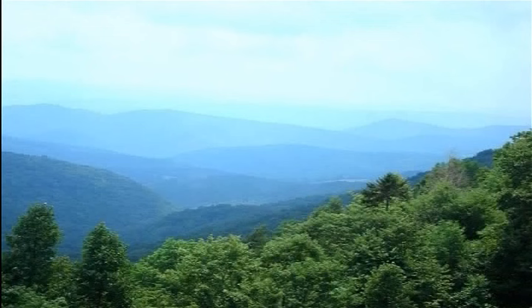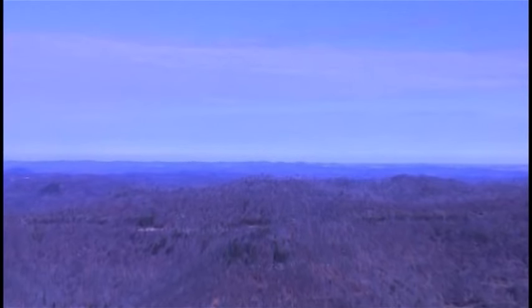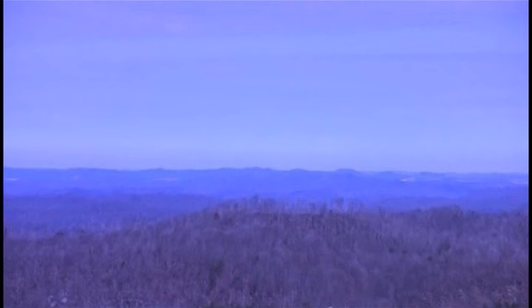Of those almost 4 billion chestnut trees that grew in this country in 1900, only a handful are left in their natural range and only a handful of people, mostly in their 80s and 90s, have ever seen a mature chestnut tree growing in the woods. Dean Cornett is one of those. He's in his 70s, so he caught just the end of the chestnut's range.